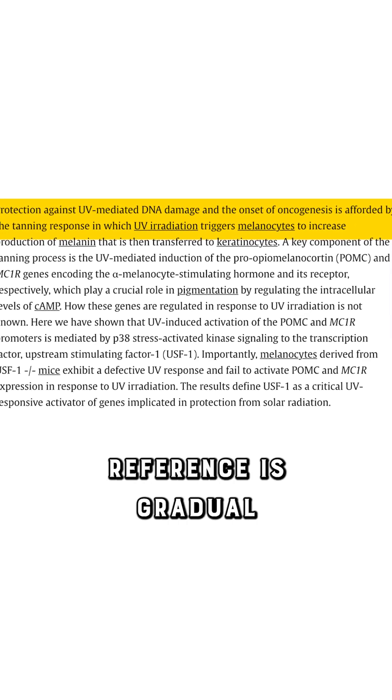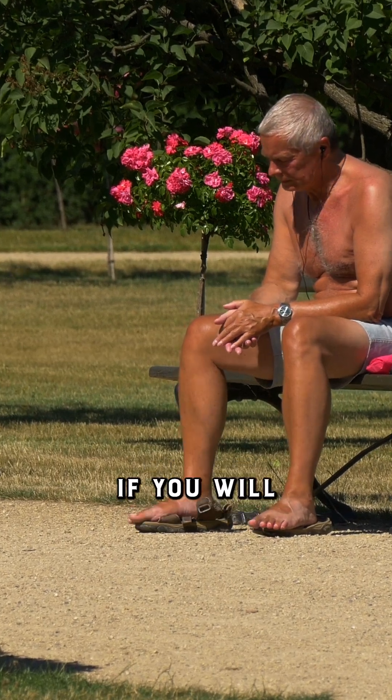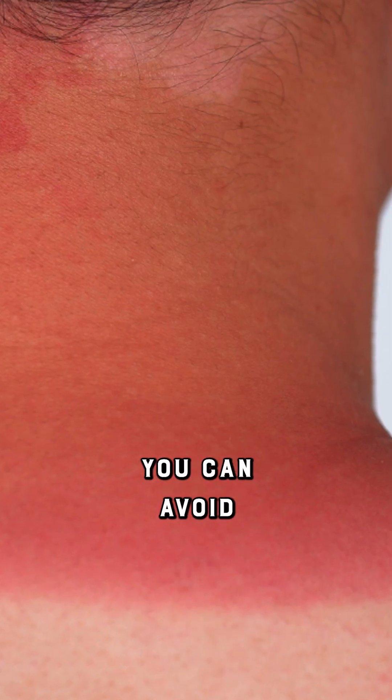The key point is gradual — slowly building your base layer, a solar callus if you will, so that you can avoid the burning, which is never advised.